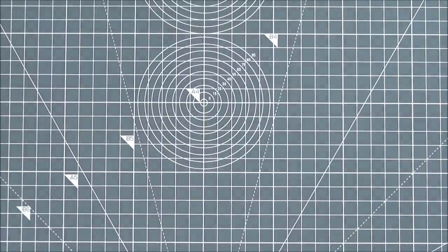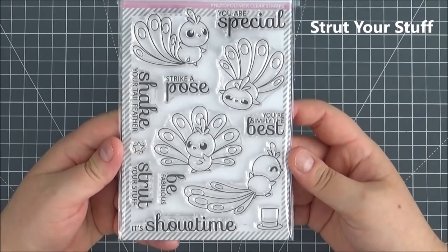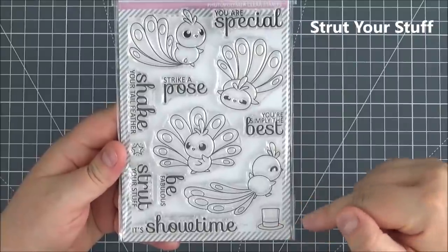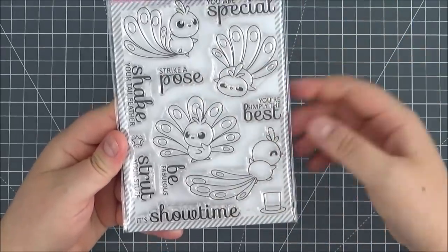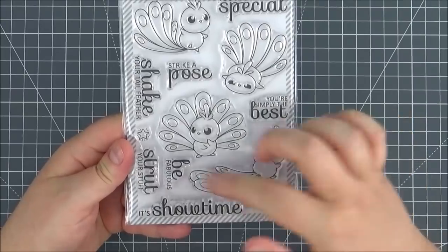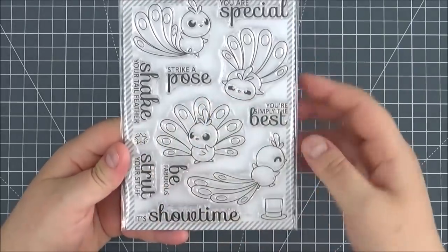Next up is Strut Your Stuff — a really adorable set. You've got peacocks in their different poses strutting their stuff, and you can have a little top hat on one of them, which is really cute. Some great sentiments: You Are Special, Strike a Pose, You're Simply the Best, Be Fabulous, It's Showtime, Strut Your Stuff, Shake Your Tail Feather, and a little star.